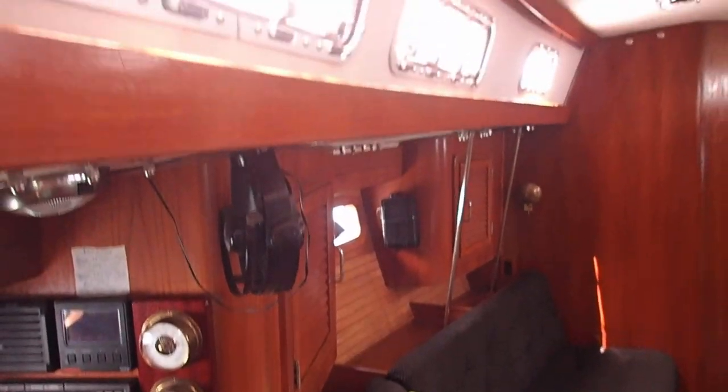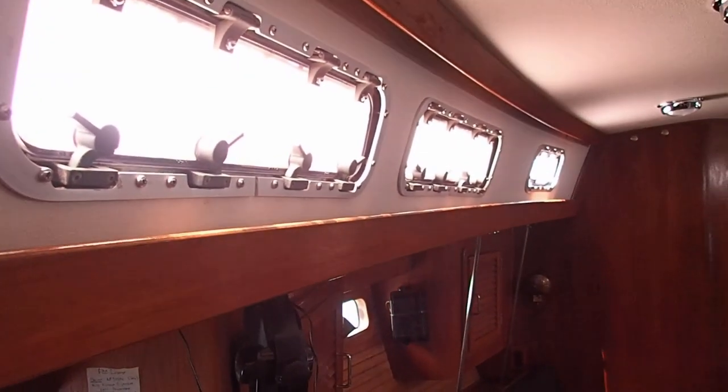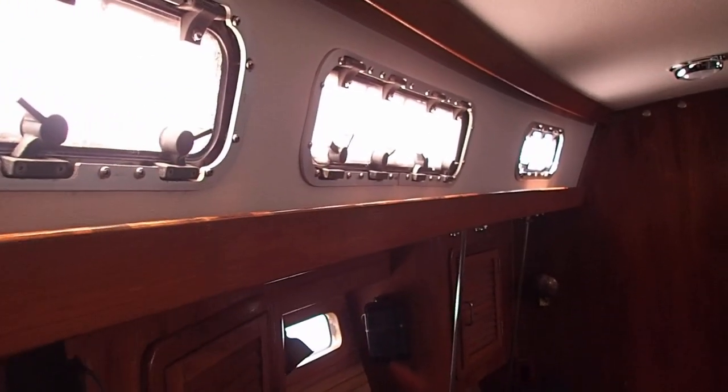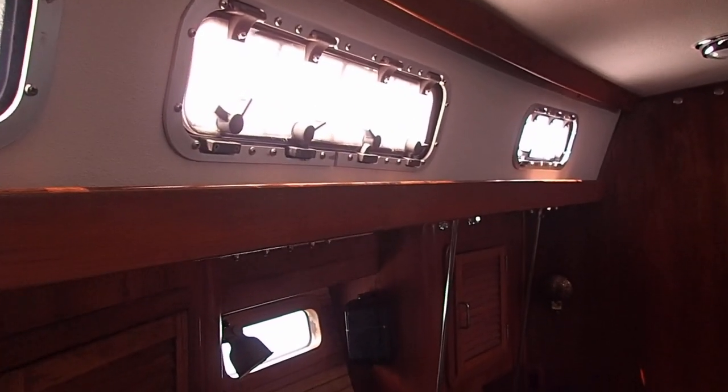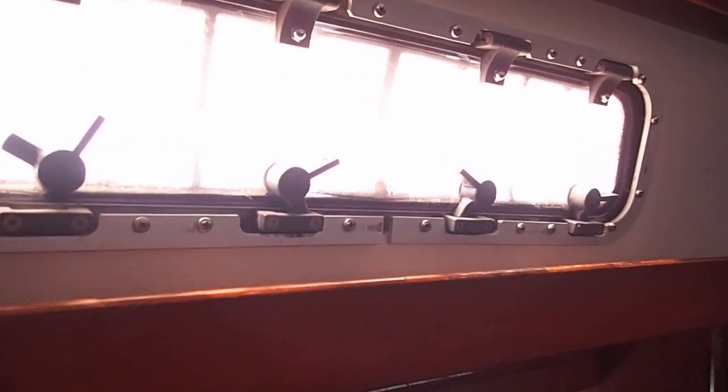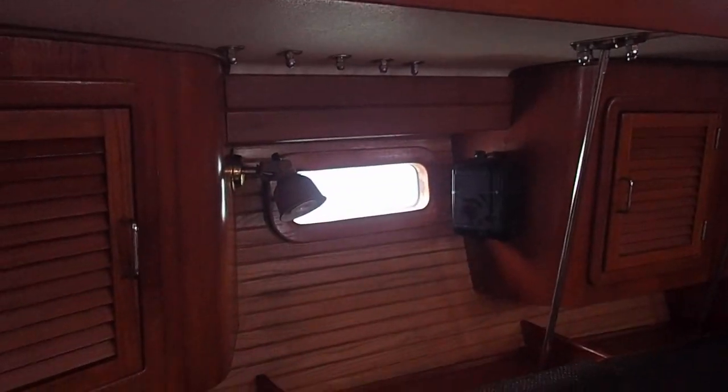There's a fan there. Now these are all opening ports. This one and that one, and the corresponding ports on the other side, are equipped with shades that keep the water out.